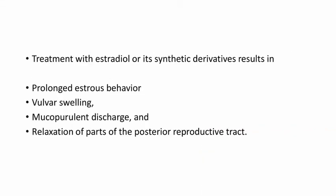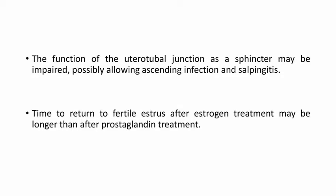Treatment with estradiol or its synthetic derivatives results in prolonged estrus behavior, vulvar swelling, mucopurulent discharge, and relaxation of parts of the posterior reproductive tract. The function of the uterotubal junction as a sperm reservoir may be impaired, possibly allowing ascending infection and salpingitis. Time to return to fertile estrus after estrogen treatment may be longer than after prostaglandin treatment.